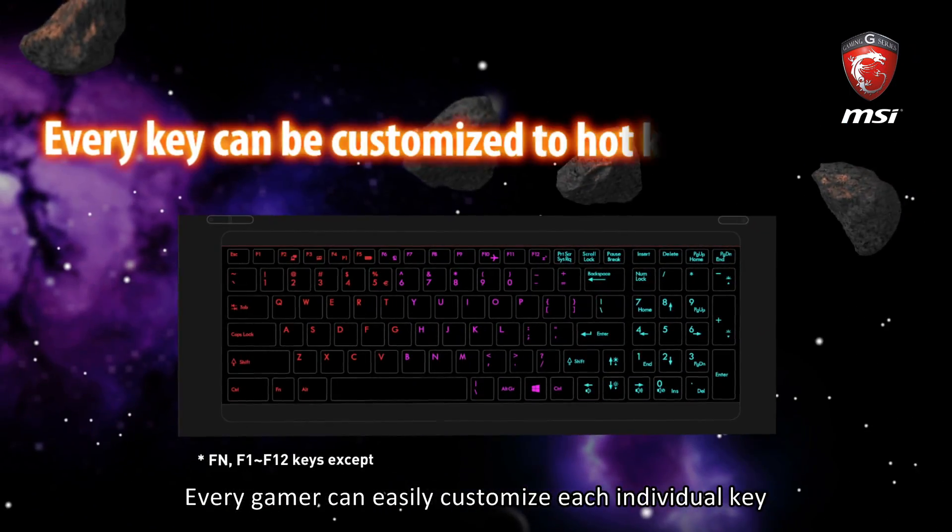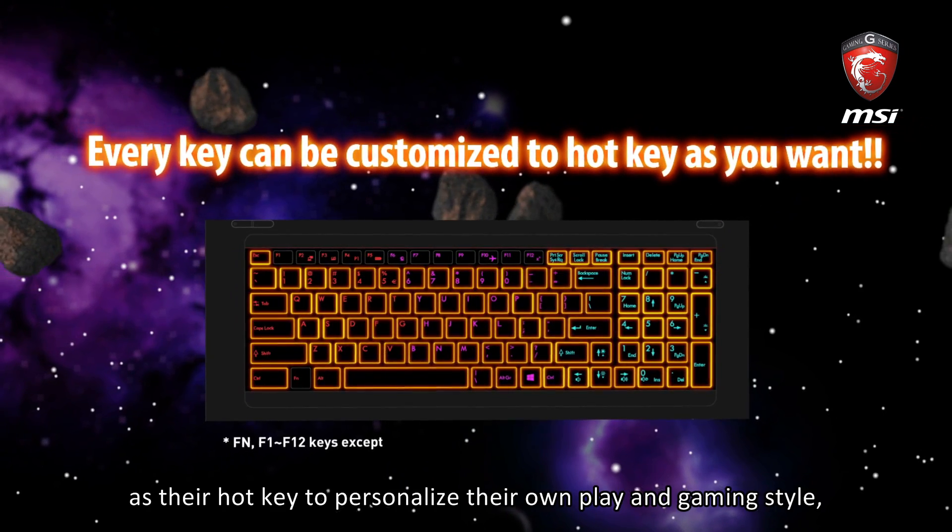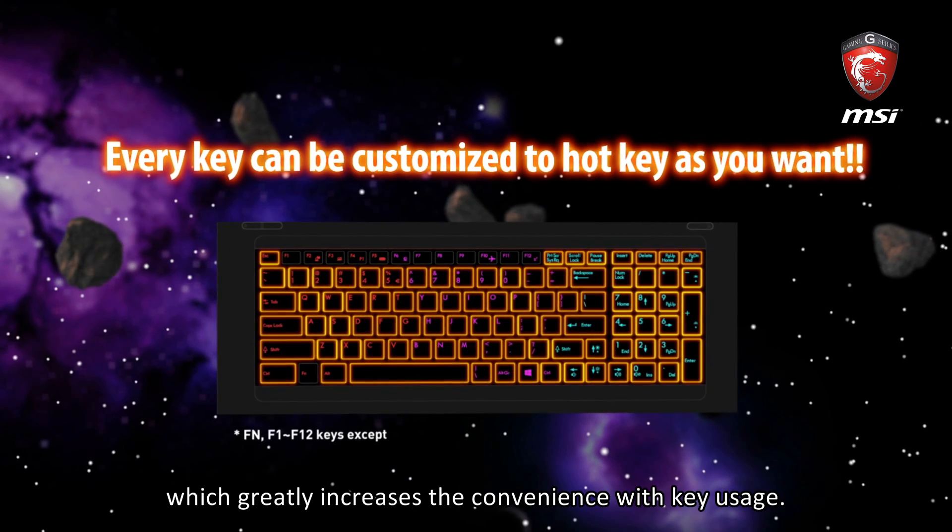Every gamer can easily customize each individual key as their hotkey to personalize their own play and gaming style, which greatly increases the convenience with key usage.